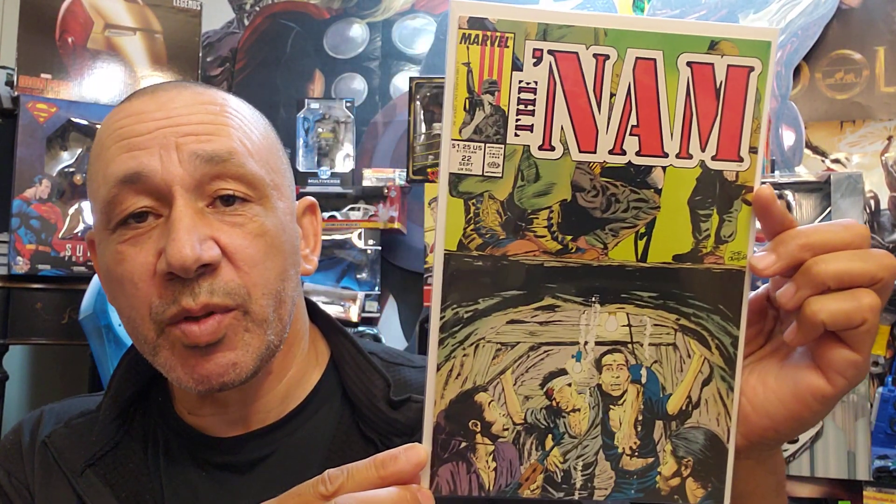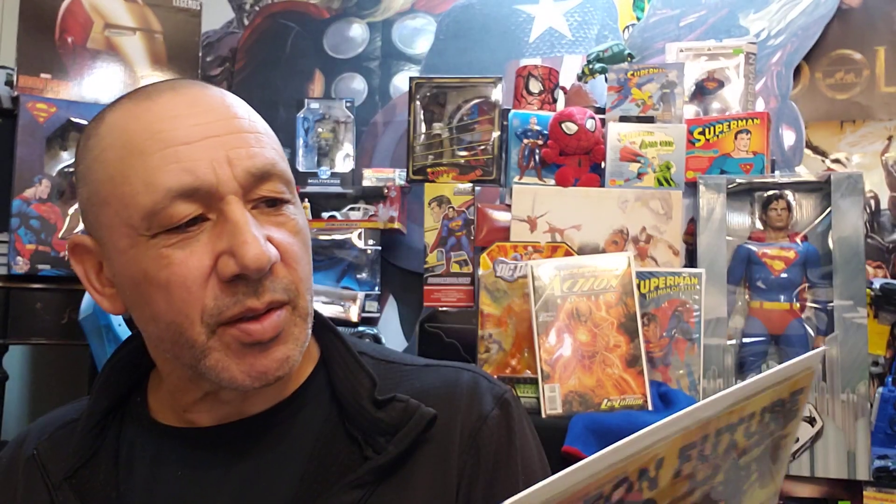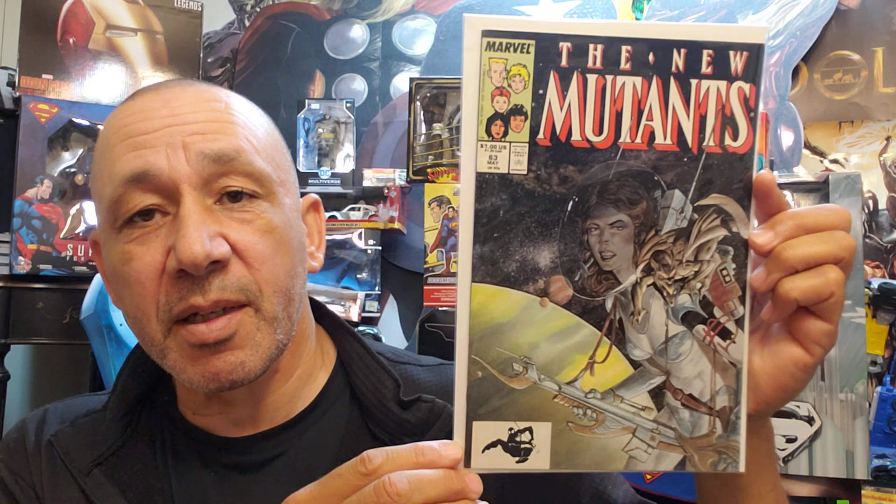Then we got Neon Future. It says number five on there, and on the back somebody had it — it says from San Diego Comic-Con 2019, free from Impact Theory. That was from Half Price Books, so I grabbed it. New Mutants number 63 — love the cover. And I got Purgatory — this is Purgatory number six. Very cool. She's a pretty wild character.